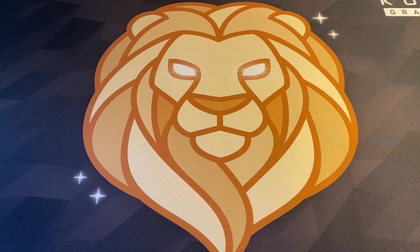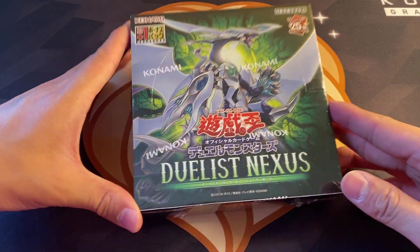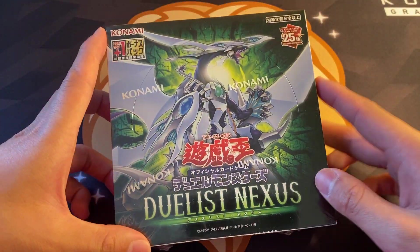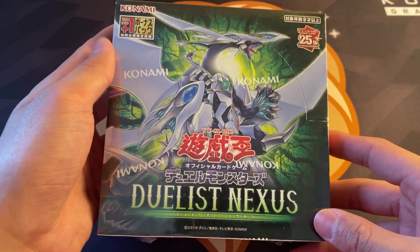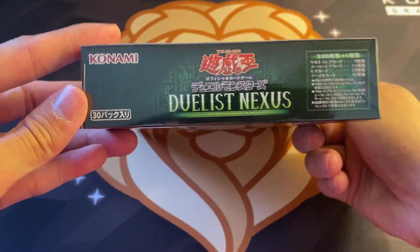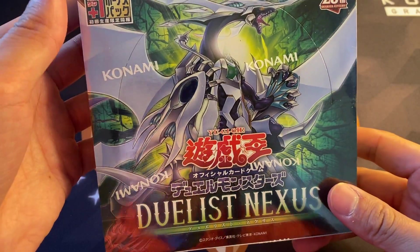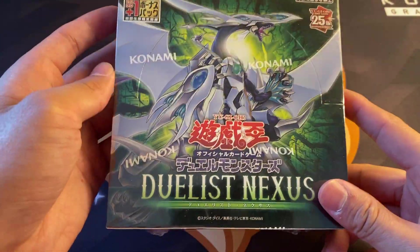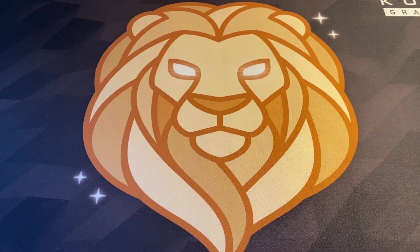Let's go into the one sealed product that I picked up, and this is actually for Crashtown Collecting. This is a Duelist Nexus OCG booster box - I'm going to open this up on the channel on his behalf and then ship him the pulls. I'm excited to do that because we can pull the 25th anniversary quarter century rare, the brand new quarter century rare of that beautiful commemorative magician's card, and also the holographic ghost rare of the cover card. So let's see what's inside this box for Crashtown Collecting.